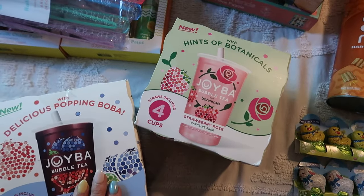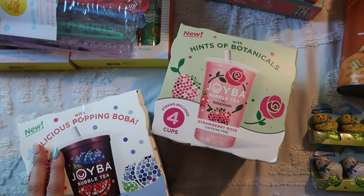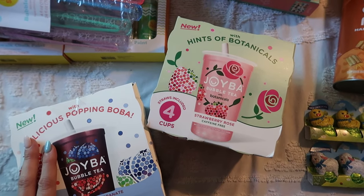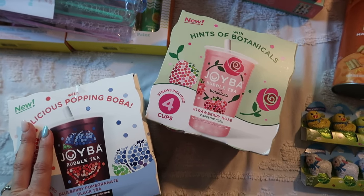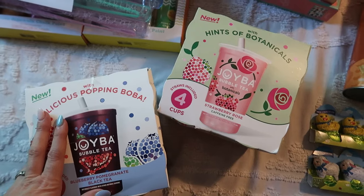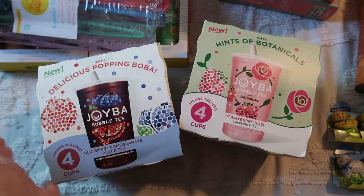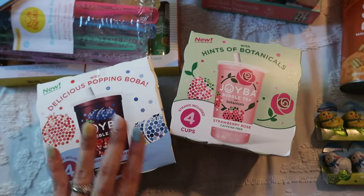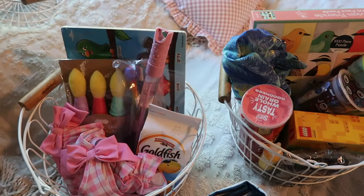So that's everything going in their Easter baskets this year. I know I usually do a book and flip flops or sunglasses, but they're all good right now — they've all got books they're working through, they're all good on sunglasses, and everyone just got new shoes. So we broke tradition a little bit, but that's what's going in their Easter baskets. I'll get them all set up and show you what they look like.